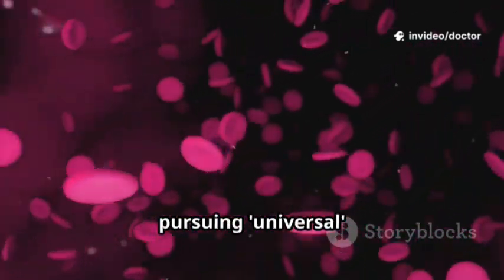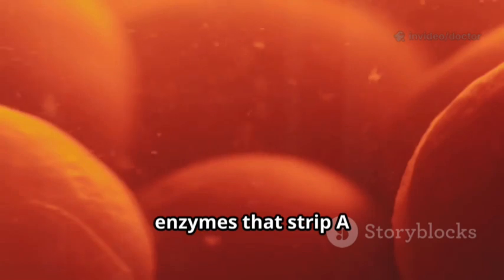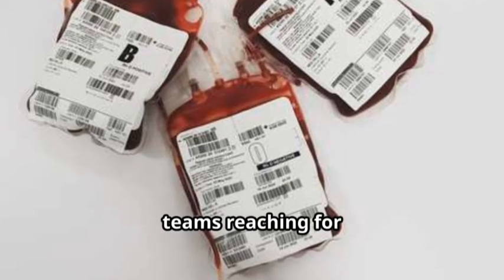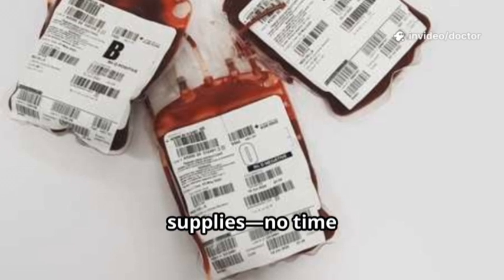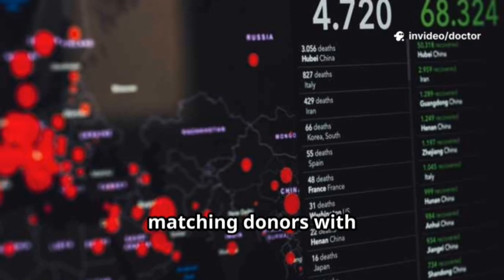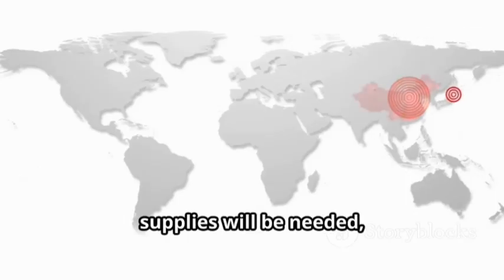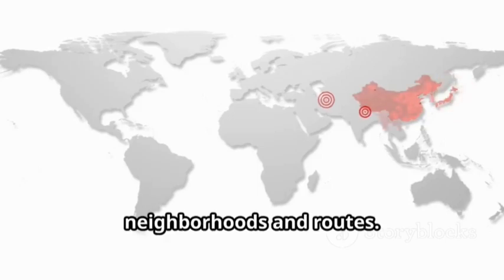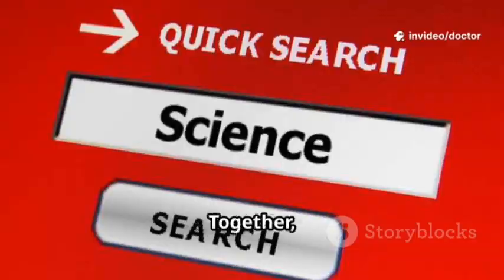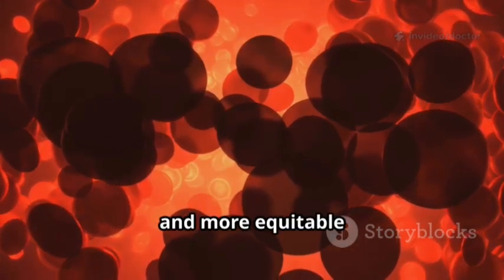At the same time, researchers are pursuing universal blood by removing or hiding surface markers. Approaches include enzymes that strip A and B antigens, and polymers that mask them. Imagine emergency teams reaching for universal supplies — no time lost matching donors in crisis. AI is optimizing inventories and matching donors with recipients in seconds. Predictive models can forecast where supplies will be needed, down to neighborhoods and routes. Global registries and fast searches make finding rare donors faster than ever before.